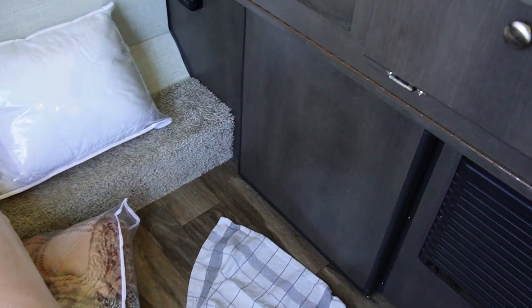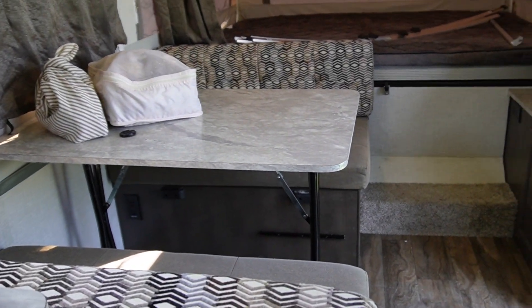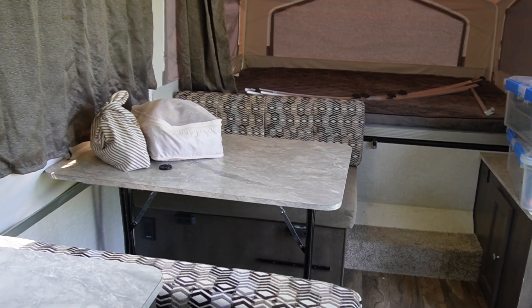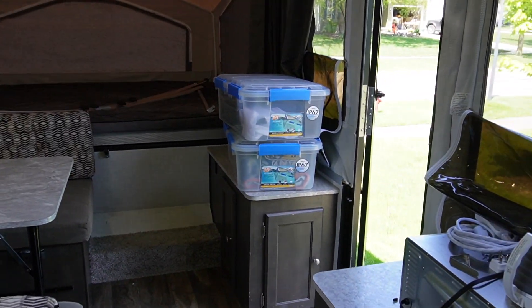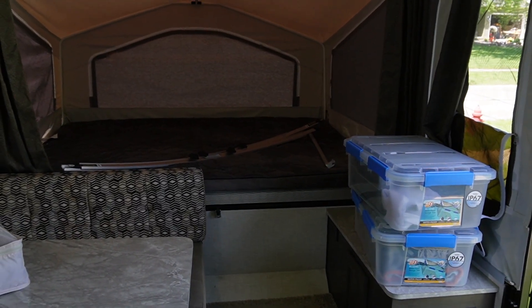Down here underneath the kitchen area is a refrigerator. Looking from this side, from my daughter's bed, that's the little table where I was sitting at the beginning of this video, and that turns into a bed and is where my son sleeps. There's another little counter there with some storage, and then that bed over there is where my husband and I sleep.